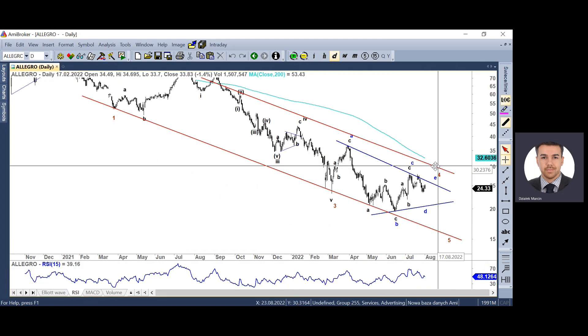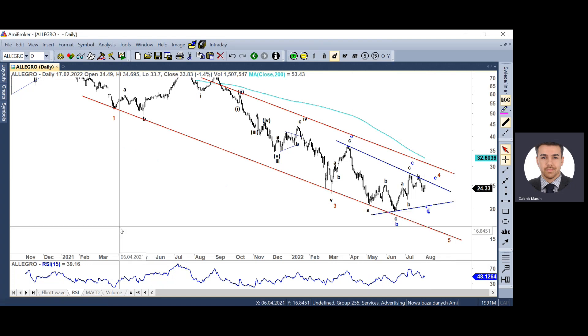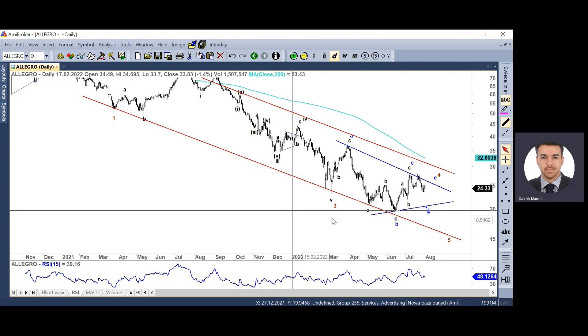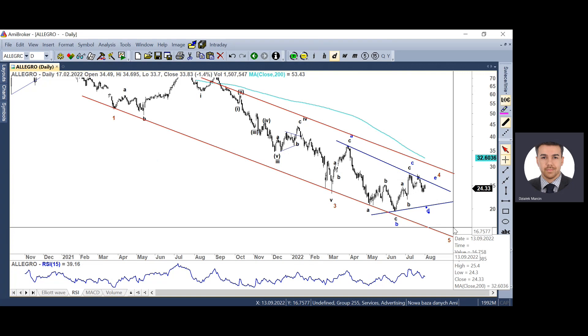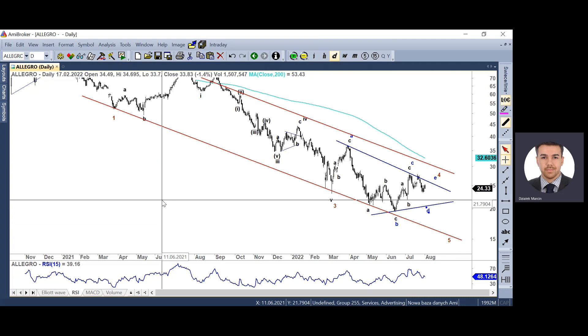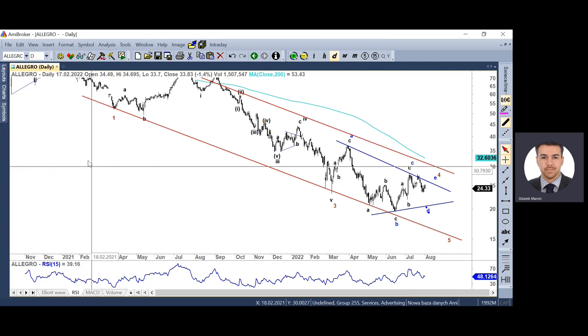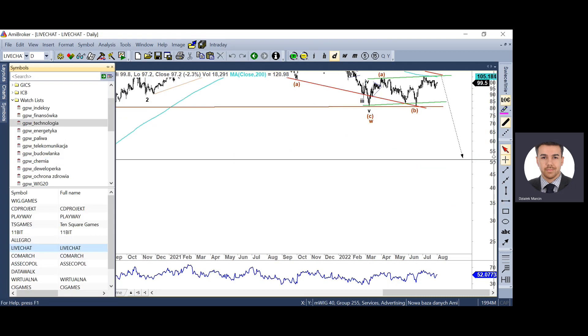Jeśli chodzi o Allegro, idziemy zgodnie z planem i rozwijamy teraz falę D. Allegro to będzie najprawdopodobniej świetny call za kilka miesięcy. Po tej formacji trójkąta powinniśmy się wybić dołem. Idealnie, jeśli fala piąta zacznie nam kształtować klina kończącego – wtedy w perspektywie przełomu pierwszego i drugiego kwartału 2023 będziemy mieli okazję do świetnego odreagowania na tymże walorze.